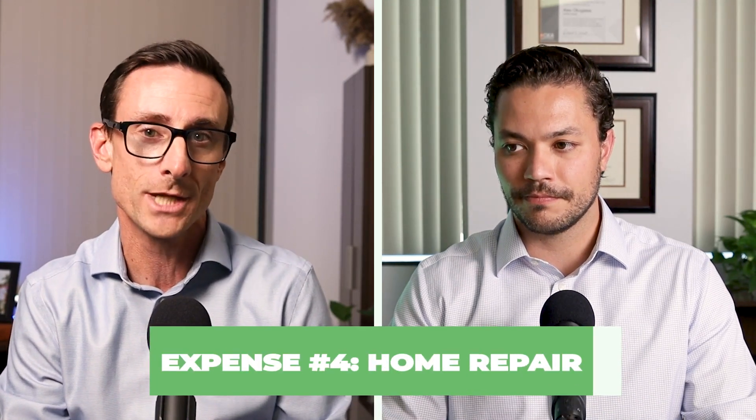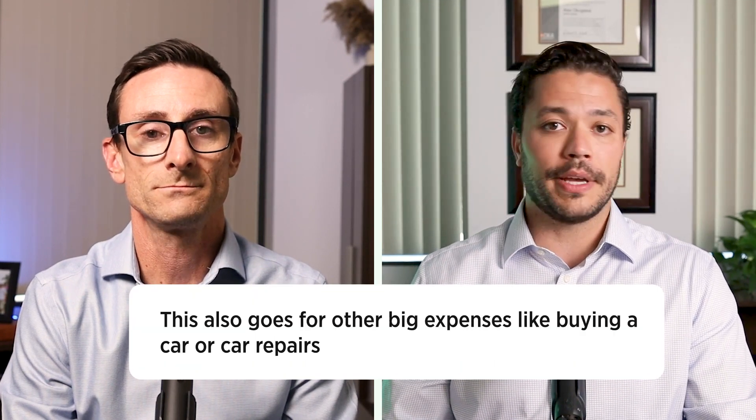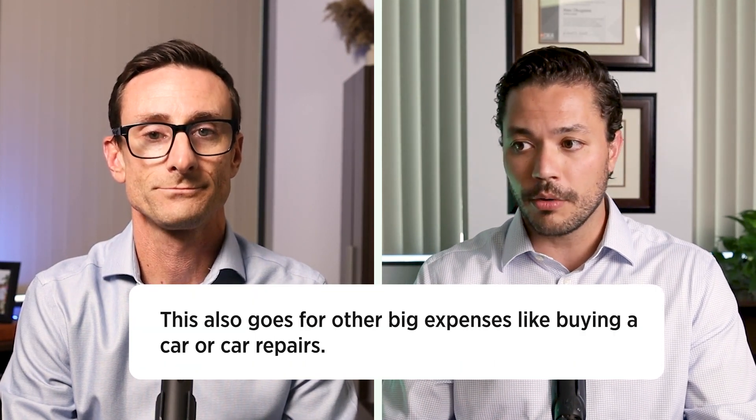Number four is home projects and home repairs — those big things we can't excuse. We have clients working on home projects right now: remodeling their kitchen, doing new landscaping, fixing up the bathroom. They want to enjoy the homes they're living in. Oftentimes these homes are a little older and haven't had work in a while, so they're doing a lot of past-due work. This also goes for other big expenses like buying a car or car repairs — a $30,000 to $40,000 hit in your financial plan can really be a big shock if you're not preparing for it in advance.